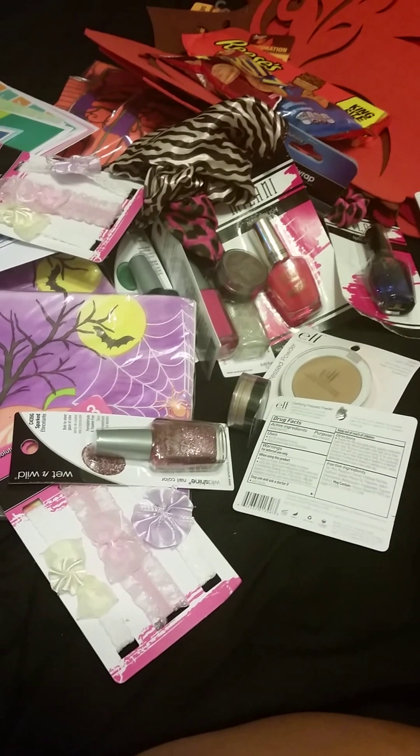That pretty much completes my little mini Dollar Tree haul for today. I'm going to go ahead and put all my little goodies up. I'll catch you guys on the flip side. Hope you guys had a wonderful Labor Day weekend — hope everyone was safe — and hopefully I'll catch you guys sometime this weekend. Bye!